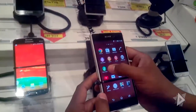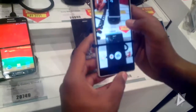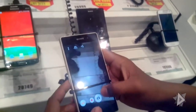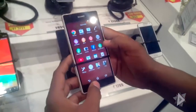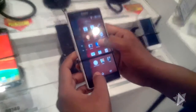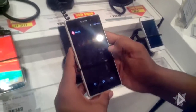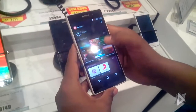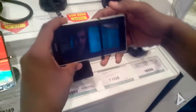It has a 20.7 megapixel autofocus camera with LED flash, geo-tagging, phase detection, face detection, and image stabilization. Features include HDR and panorama. You can record video up to 2K resolution. The front camera is 2.2 megapixel.